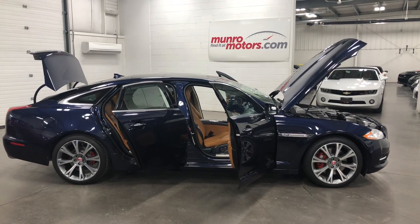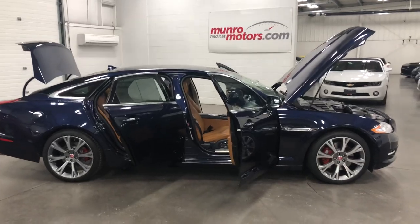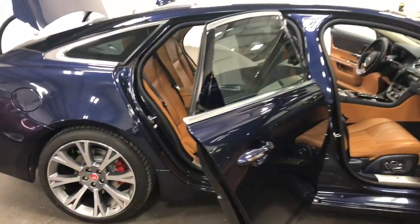Welcome to MonroeMotors.com. Here we have a 2015 Jaguar XJL Portfolio in Dark Sapphire Blue Metallic with a London Tan Leather Interior. This one is an unbelievable level of luxury.